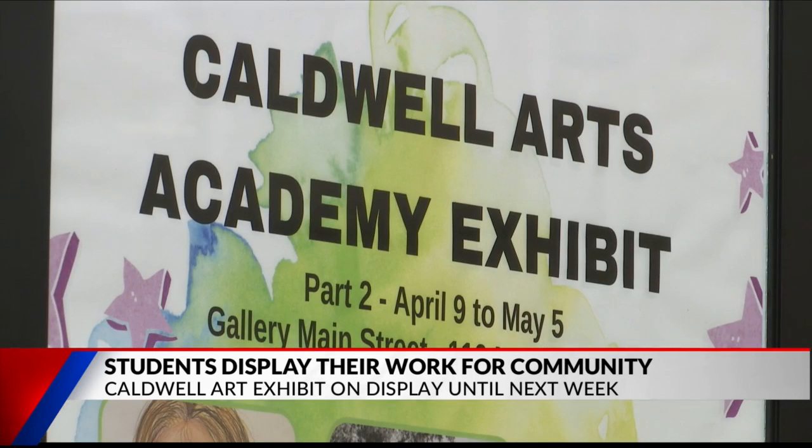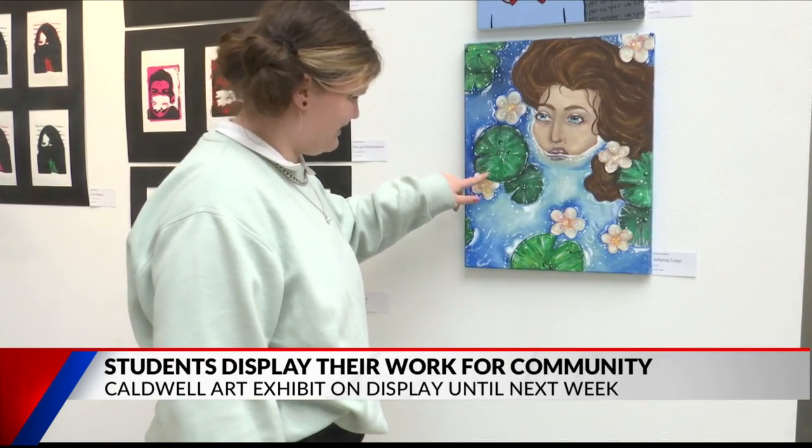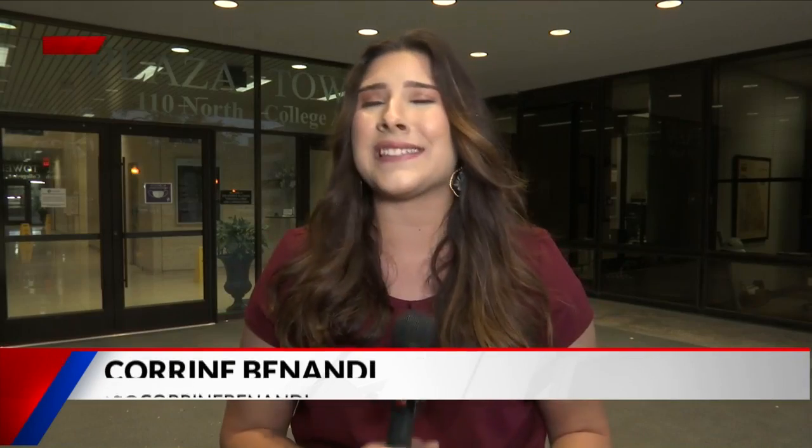The gallery was split into two sessions, and the plaza is currently featuring part two of the Caldwell exhibit, which showcases 25 of the upper school kids. The last day to get a look at this amazing artwork is May 5th, so make sure to come down to the Plaza Tower Atrium before next Wednesday. Reporting live in Tyler, Corinne Benanti, Fox 51 News.